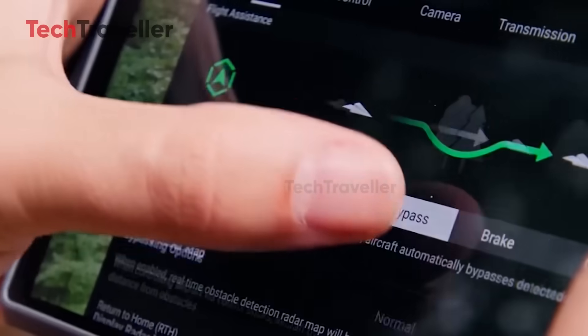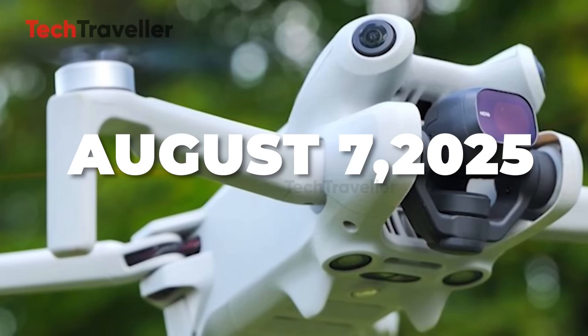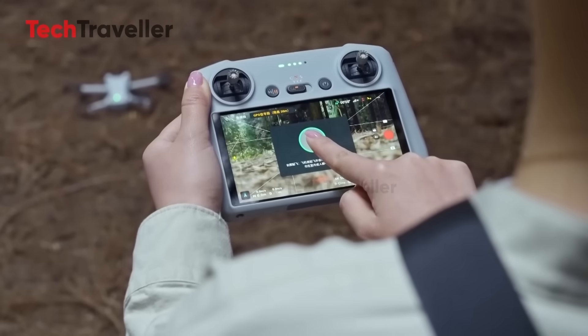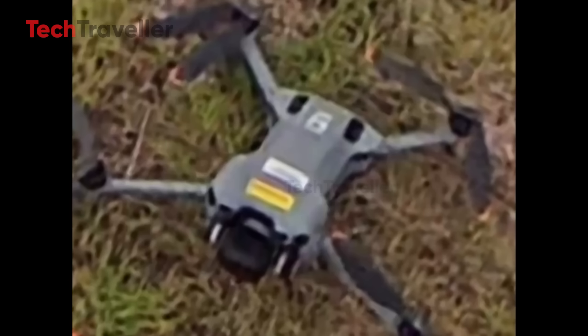Jasper Ellens via DroneXL has confirmed the launch date: August 7, 2025. That's just weeks away, and it's landing a month earlier than anyone expected. Let the countdown begin.